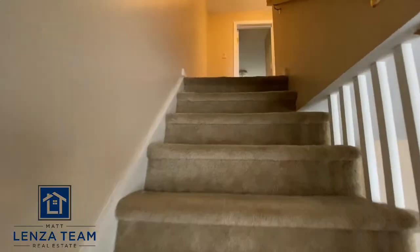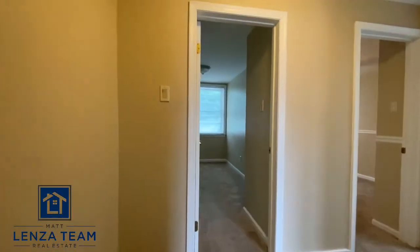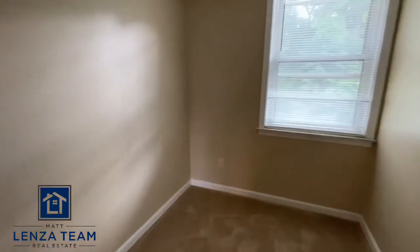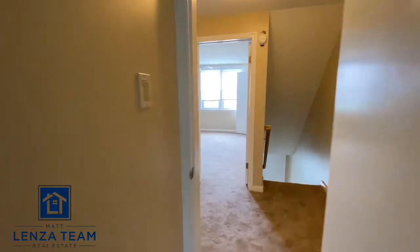Now I'll show you the least impressive of all the bedrooms. This one is usually used as an office — you can fit a bed in there, but it's certainly a little smaller. There is a closet right there, but it's not a big bedroom.